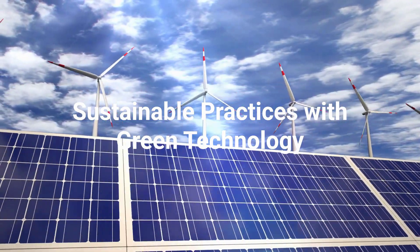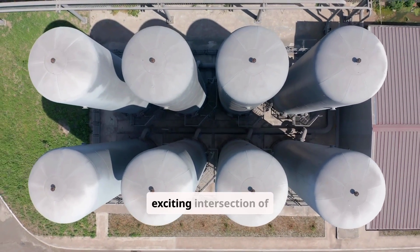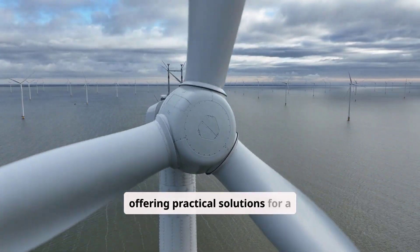Sustainable practices with green technology. Hello everyone and welcome. Today we're diving into the exciting intersection of sustainability and green technology. It's a field brimming with innovation, offering practical solutions for a healthier planet.